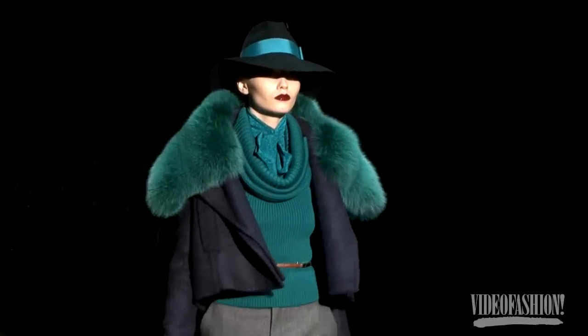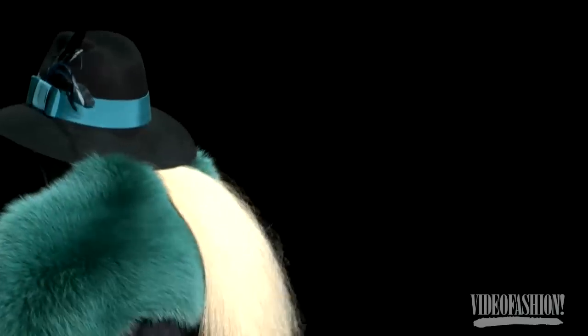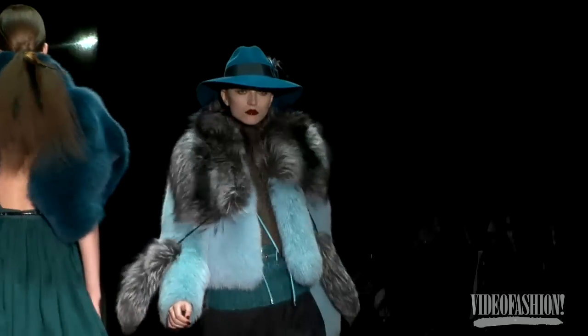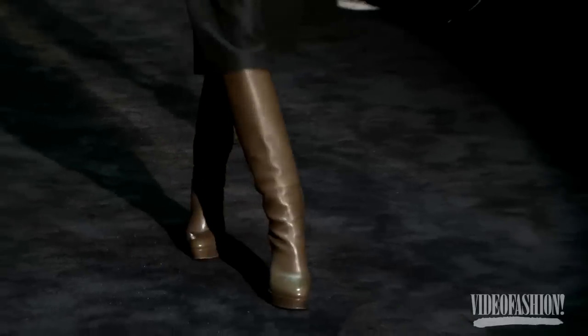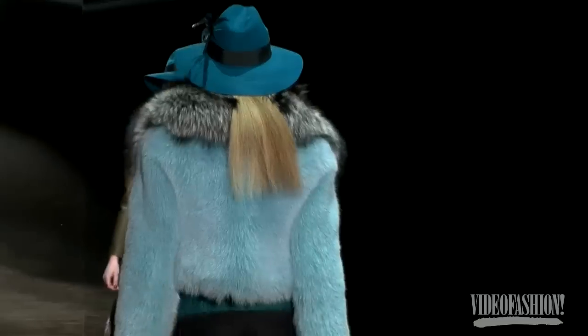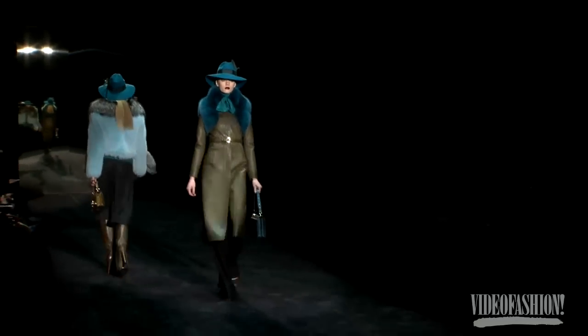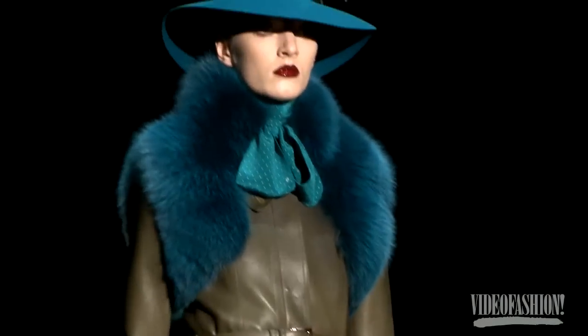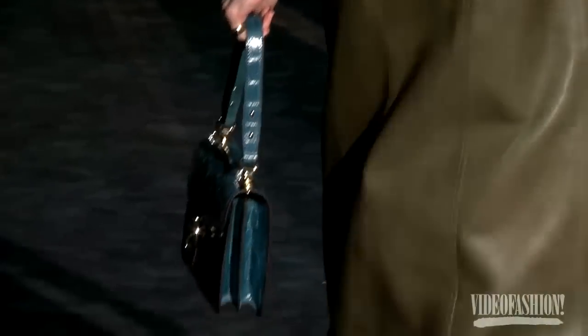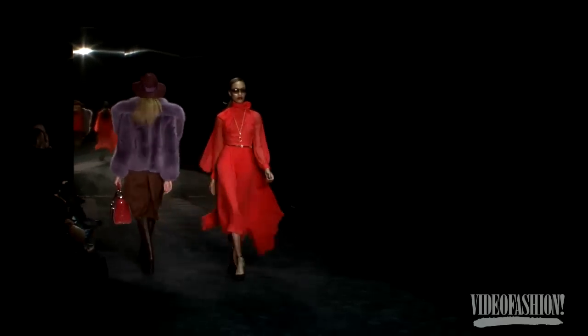A lot of teal with navy — and what a great thing for a woman who has something navy in her wardrobe right now. How does she update it with a teal shoe, a teal bag, even a teal hat or a little teal knit? Gucci has made a big change — less aggressive in a certain way, less black leather, more feminine and beautiful colors.